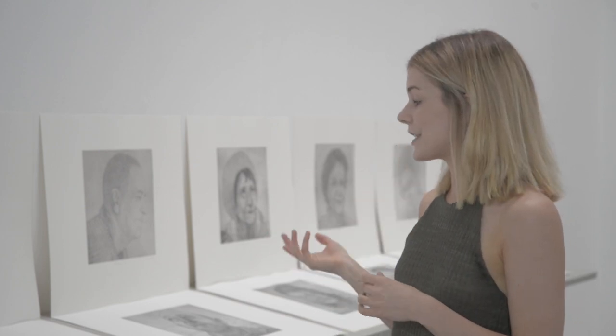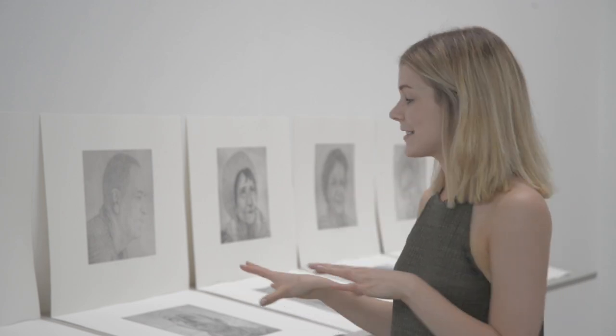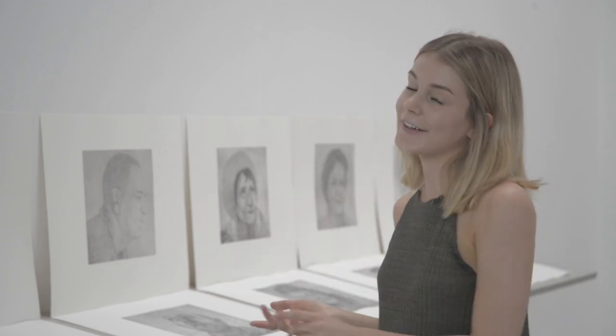My name is Rachel Sankey and my course is Fine Art Printmaking. My artist practice is based around psychology. Through this body of work I've been using portraiture and etching. Etching uses steel plates — I put some beeswax on it and draw detailed drawings of people I know.